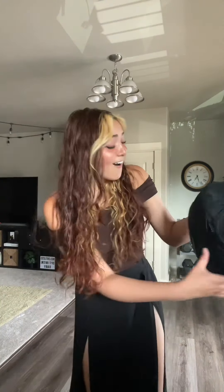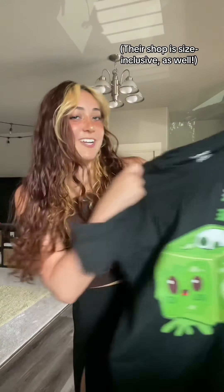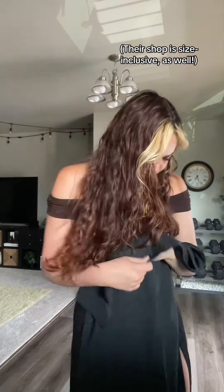Hold on — did y'all include extras? Oh, you're kidding! It says 'embrace the cube' — it's gonna be backwards for you guys, but they gave me some shirts as well. Damn, these are soft.